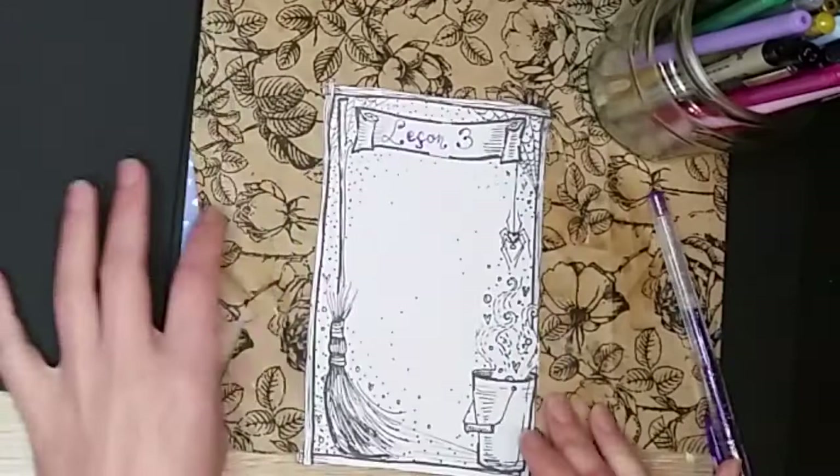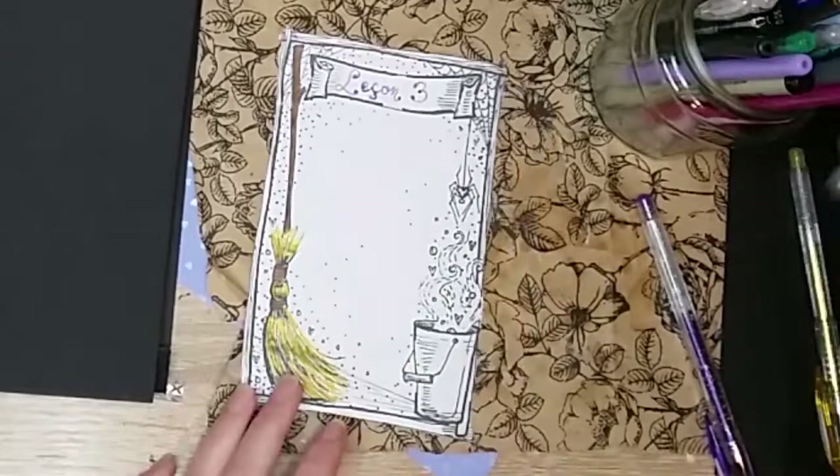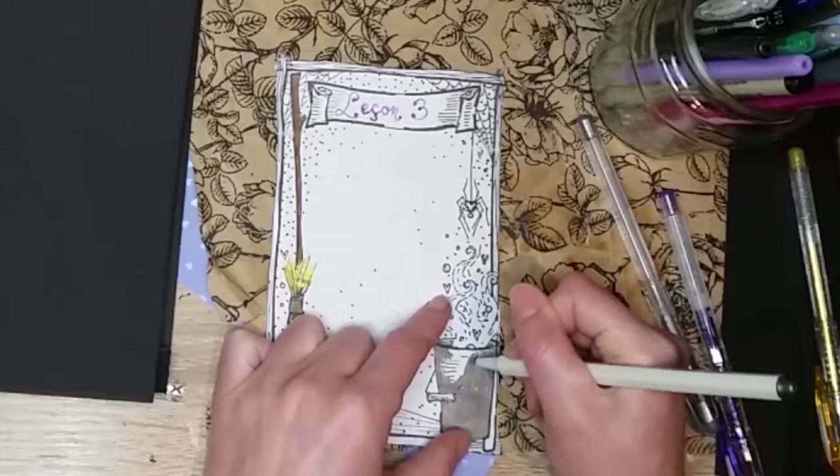Bonjour lumineuse Luciole, j'espère que vous allez bien, c'est Lucie. Bienvenue dans un nouvel épisode de Patouille Thérapie. Je retrouve aujourd'hui mon petit album façon scrapbooking que j'utilise pour documenter mon voyage dans ma maison enchantée avec le programme Homecraft de Molly Roberts.